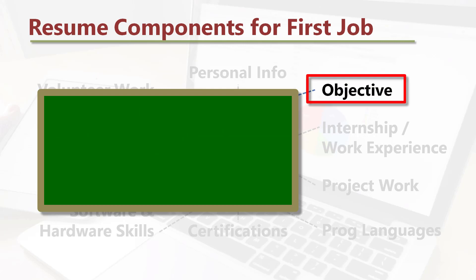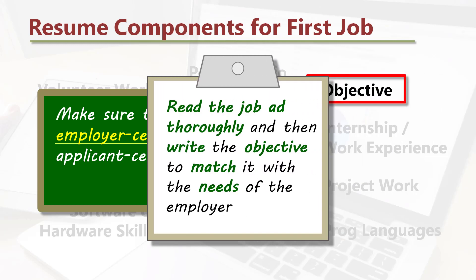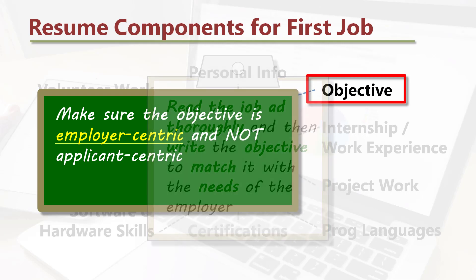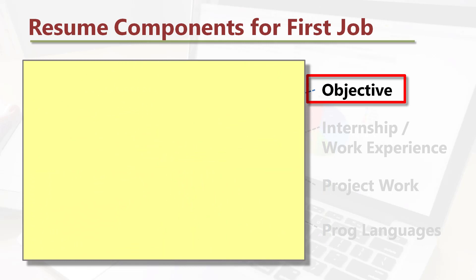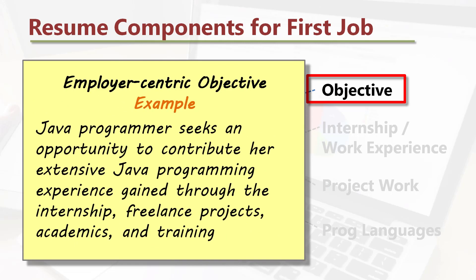Objective: make sure the objective is employer-centric, and not applicant-centric. Read the job ad thoroughly and then write the objective to match it with the needs of the employer. Example of an employer-centric objective: 'Java programmer seeks an opportunity to contribute extensive Java programming experience gained through the internship, freelance projects, academics, and training.'